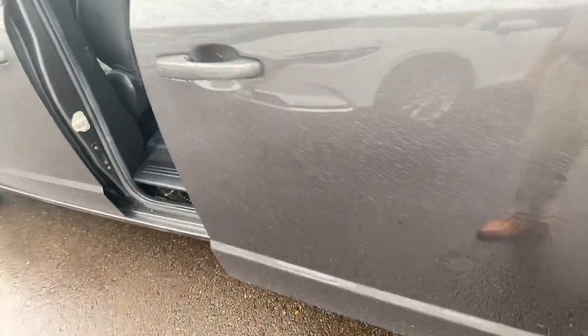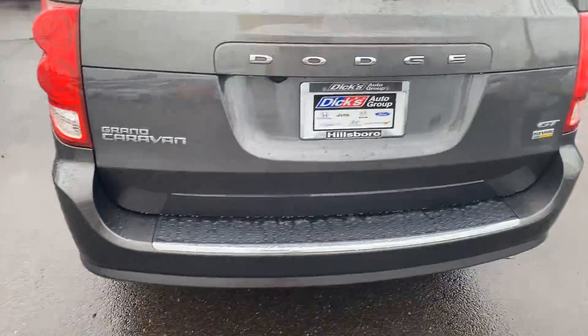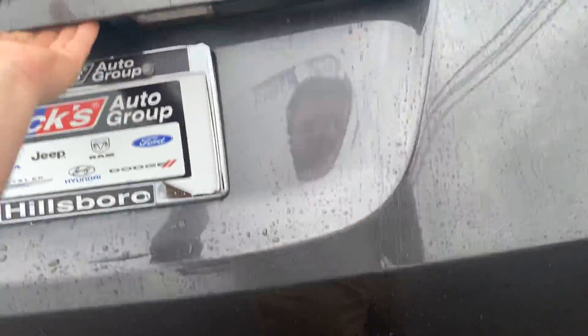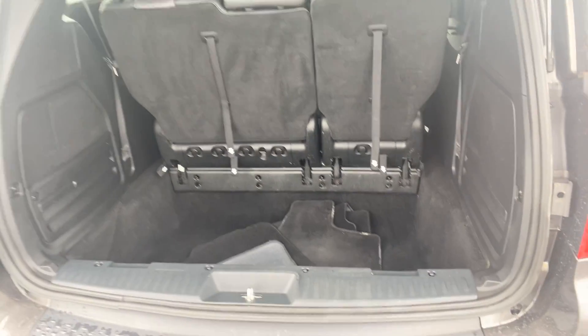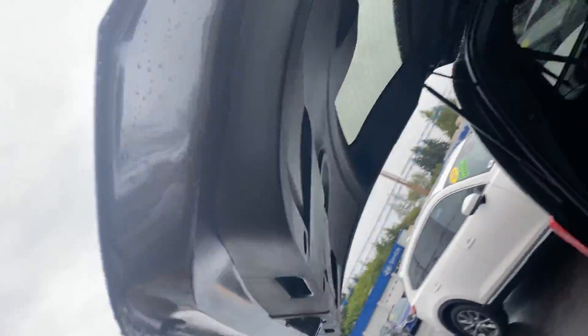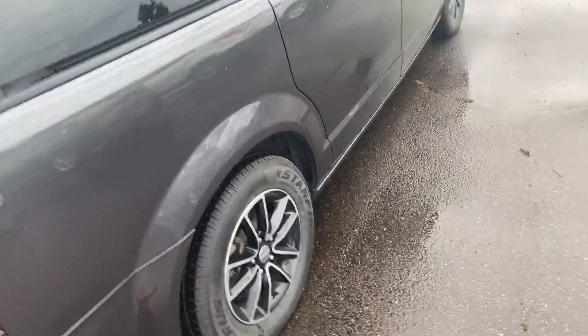Moving back around to the side and into the back. And last but not least, take a quick look at the other side.